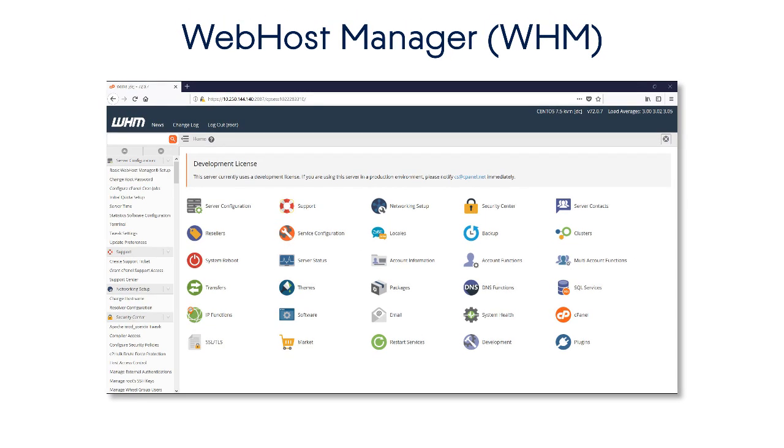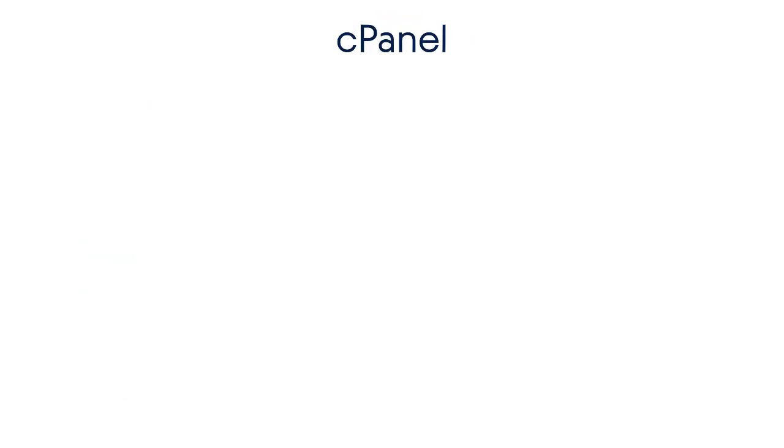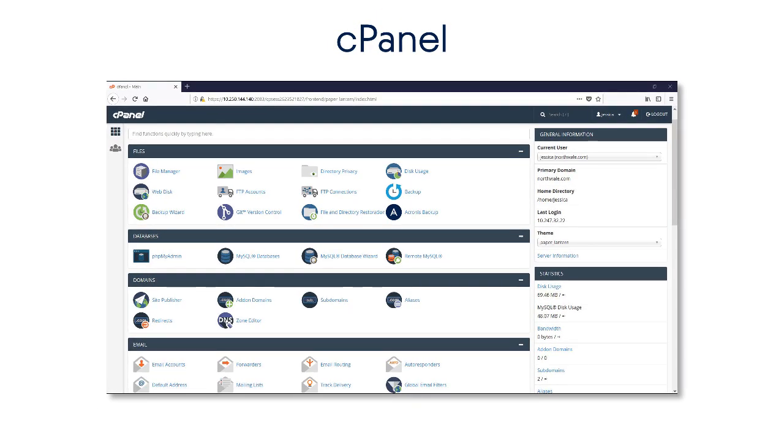WHM, or Web Hosting Manager, is a sophisticated Linux-based online tool designed for web hosting companies and resellers. cPanel is a simple point-and-click web-based control panel provided within WHM and targeted at website owners and administrators. It allows a website administrator to perform a wide range of website management operations, from deployment and customization up to creating and managing email accounts, forwarders, and autoresponders.